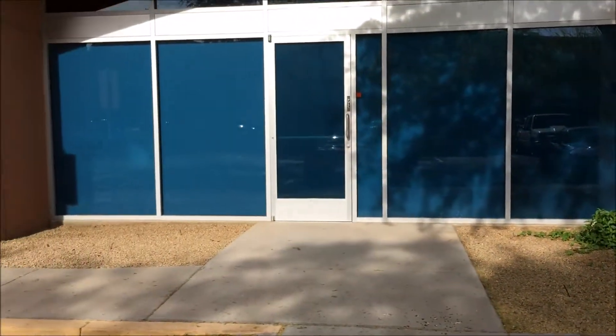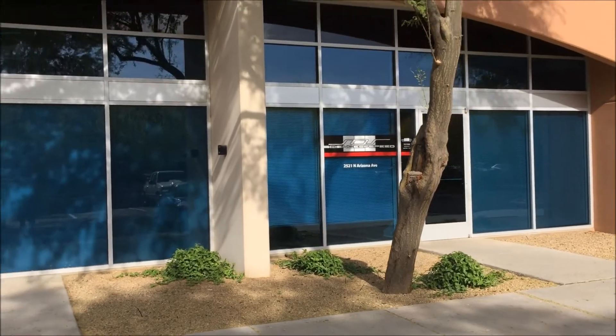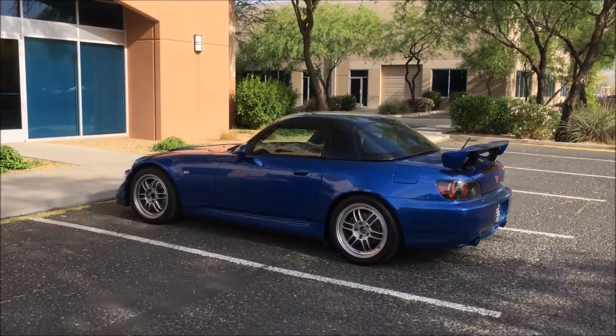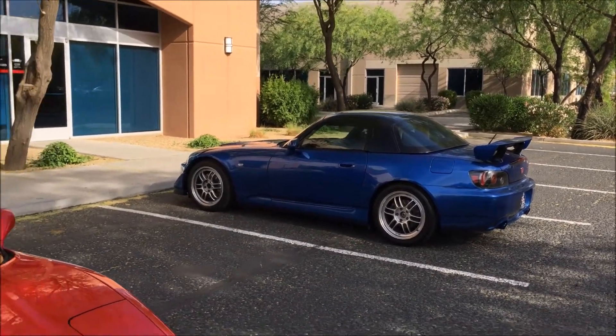We're at Science of Speed in Chandler. I don't think they're open yet, so I'm going to hang out for just a minute. Here's the facility. They specialize in NSX and S2000 stuff, so that's why you'll see a blue S2000 out here.